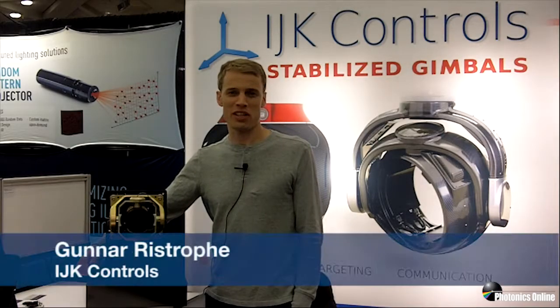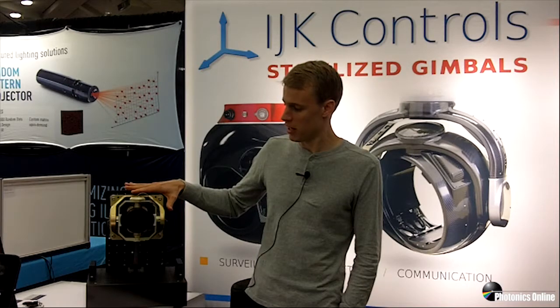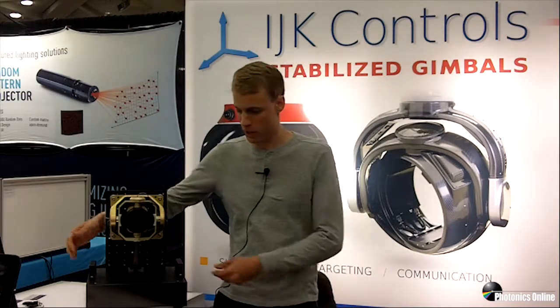Hi, I'm Gunnar Ristroff with IJK Controls. We're here displaying a lot of different gimbal system products. This one is a limited field of regard, stabilized gimbal, two axis, mostly for missile seeker type applications.